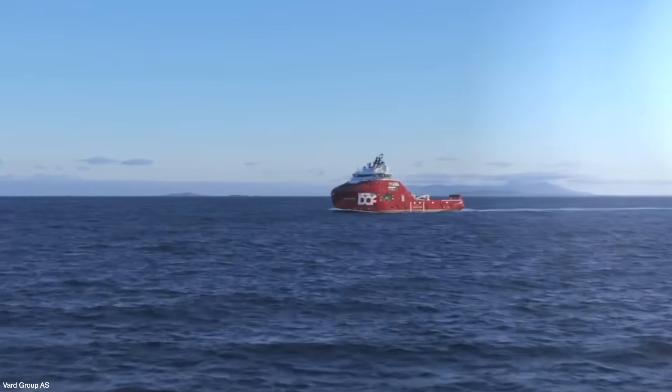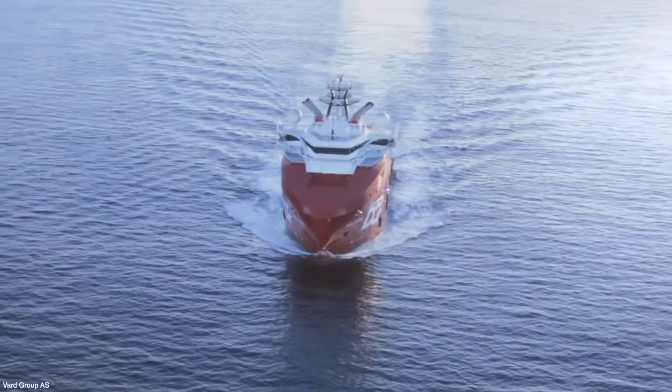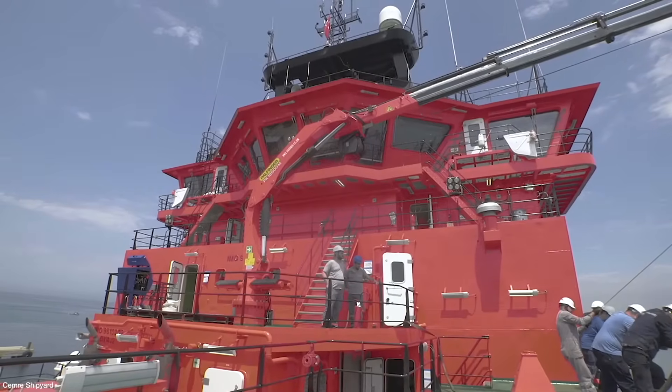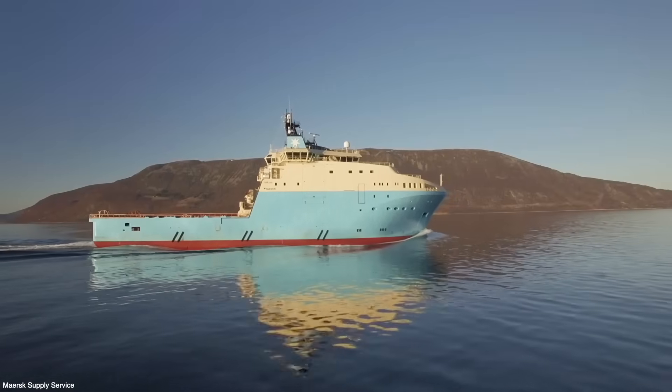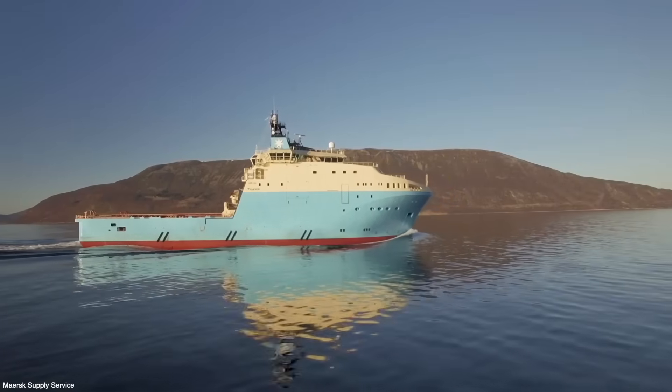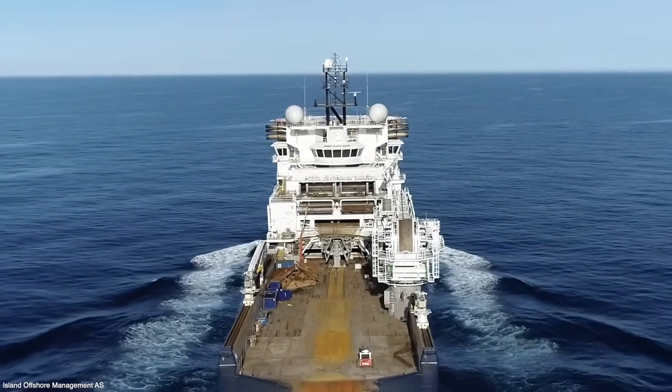What is an offshore support vessel? This type of vessel includes tugboats designed for support tasks at sea, such as towing large ships, firefighting, and rescue operations. They vary in size and design, known for their strength and flexibility, often assisting in ship maneuvers in ports or offshore operations.